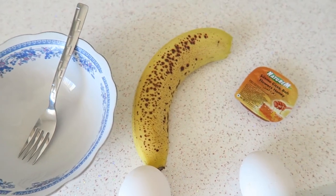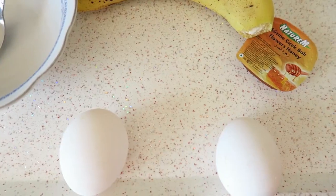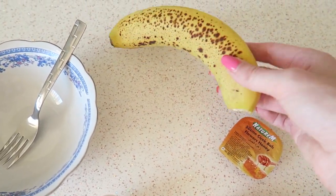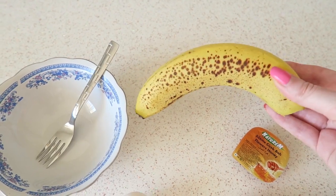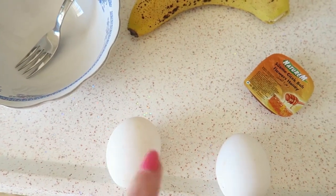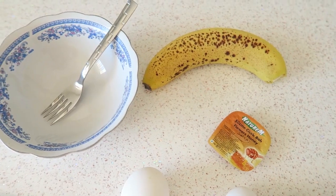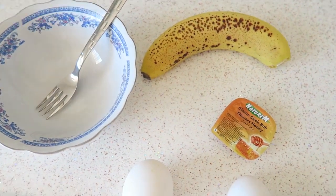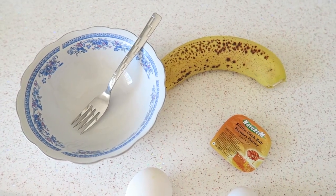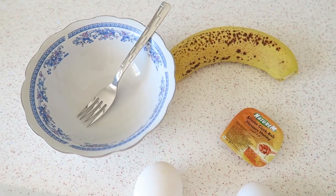I'm going to make some banana pancakes. For that you need one banana — it's better if they are a bit brown because they're a little more sweet and easier to mash. You need two eggs, some honey, and if you like, some sugar and cinnamon. I'm not going to use sugar; the banana, honey, and cinnamon is sweet enough for me. If you want it a little more sweet you can add some sugar as well.